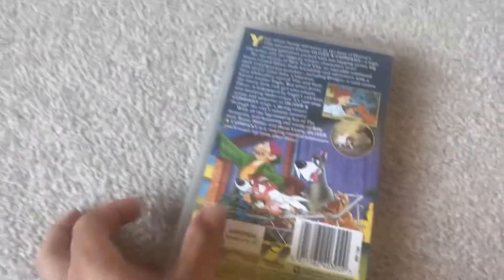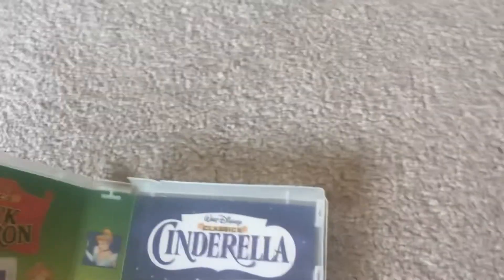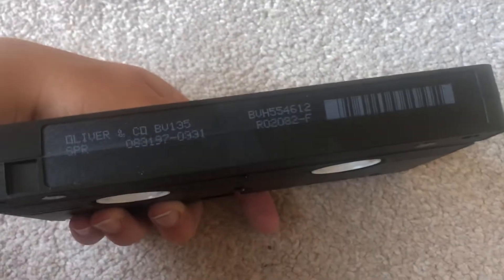Next one up is Oliver and Company. Print on the back. This is a Disney Video release from 1997. There's the tape, with the black coat and Cinderella, and then there's the tape. Printed on August 31st, 1997 — printed the same day that the Princess of Wales died. Quite an interesting story.